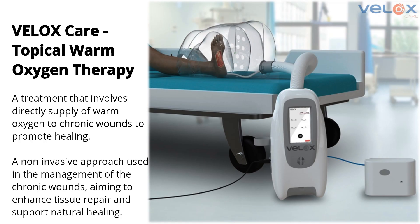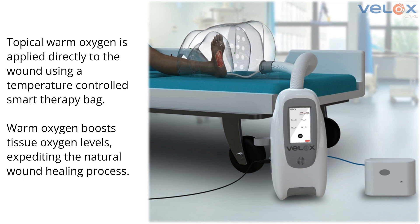The instrument is called VLOX. What we do is heat up the oxygen and then subject it as a local treatment for the wound. A sterile bag filled with oxygen creates a micro-environment where the oxygen concentration is almost 96% surrounding the wound. Above that first bag, there is another big bag which increases the temperature of the limb.